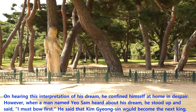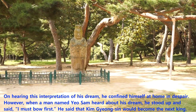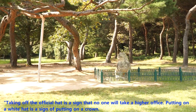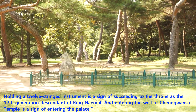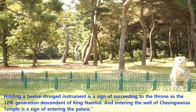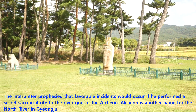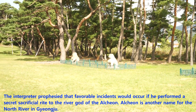However, when a man named Yeo Sung heard about his dream, he stood up and said, 'I must bow first.' He said that Kim Kyungshin would become the next king. Taking off the official hat is a sign that no one will take a higher office. Putting on a white hat is a sign of putting on a crown. Holding a 12-stringed instrument is a sign of succeeding to the throne as the 12th generation descendant of King Naemul. And entering the well of Cheonggwansa temple is a sign of entering the palace. The interpreter proposed that a favorable incident would occur if he performed a secret sacrificial rite to the river god of the Alcheon. Alcheon is another name for the North River in Gyeongju.